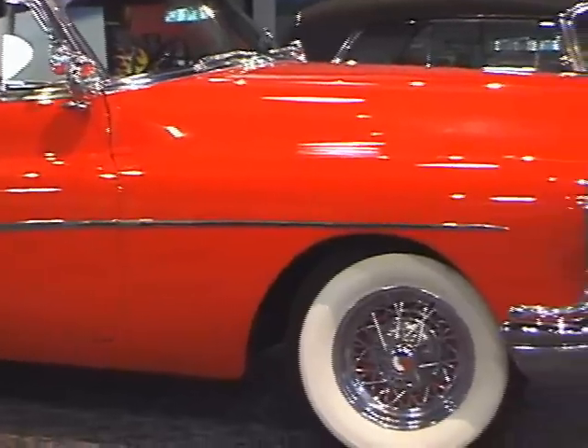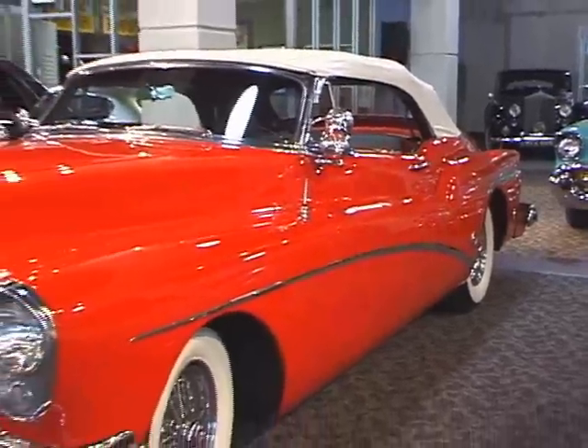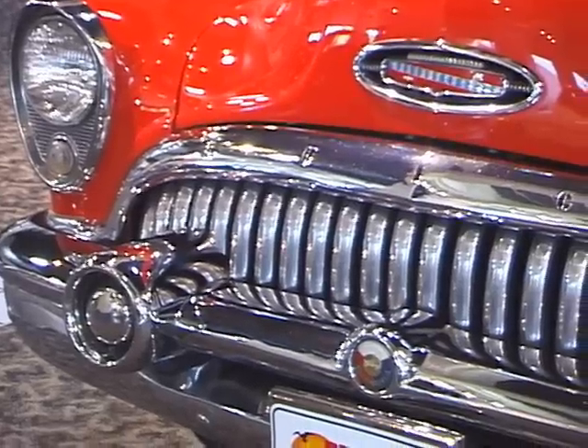Of the 1,690 Skylarks produced in 1953, it's estimated around 300 survived to this day. This was considered quite an amazing sales feat for a car that had a list price that started in excess of $5,000.